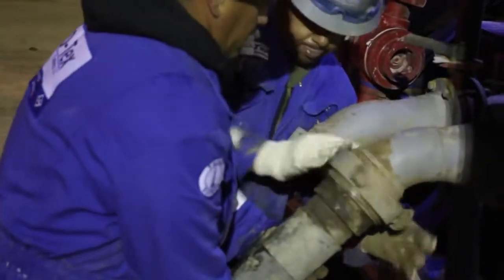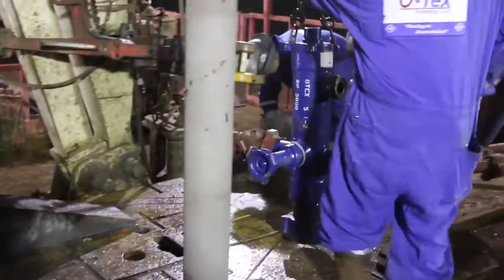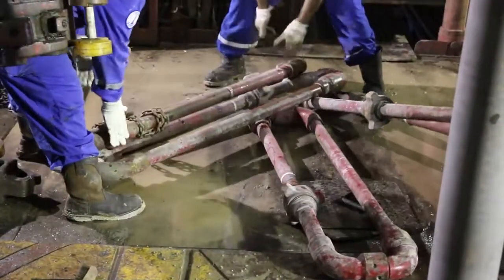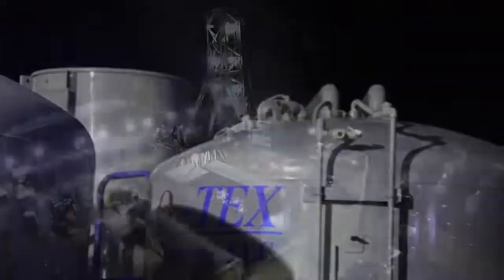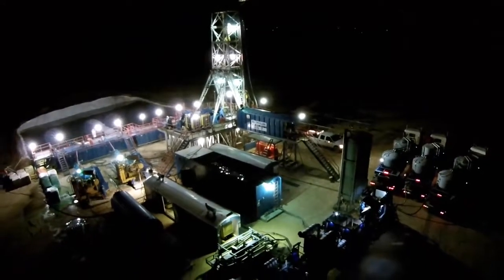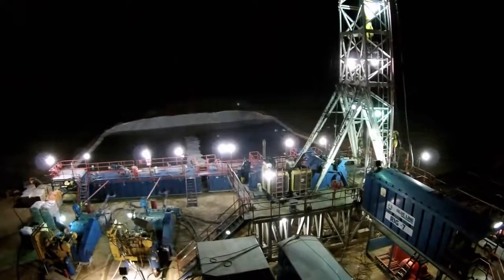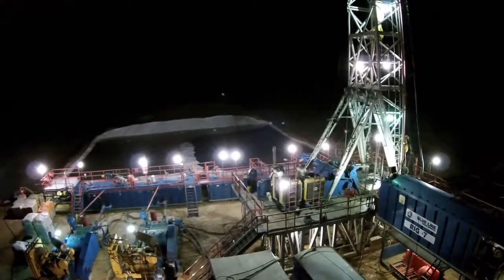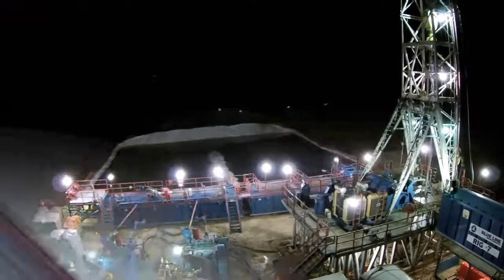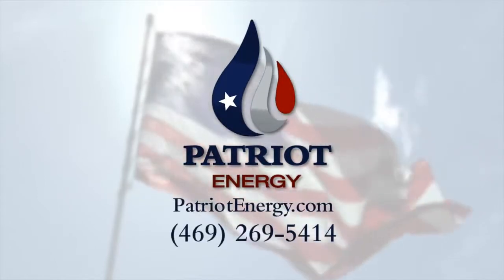The cement team takes many hours to connect their hoses and pipes, and once things are ready, this is about the biggest pumping operation you've ever seen. The diesel engines roar and a mix of cement and water is pumped down the hole, encasing that production pipe securely in place. From here, the rig moves off and the well is prepared for the fracking process, which we'll show in the next video.